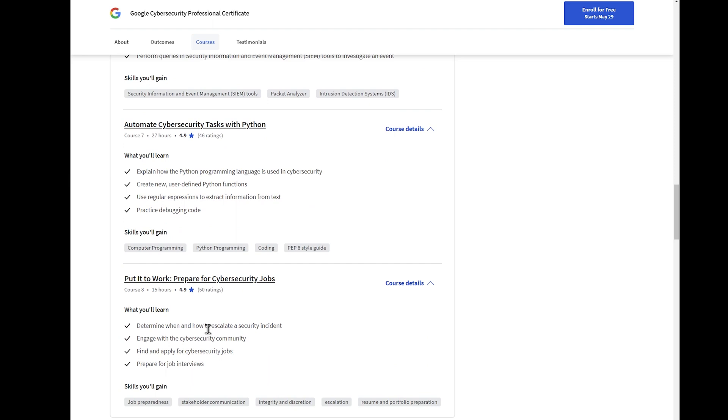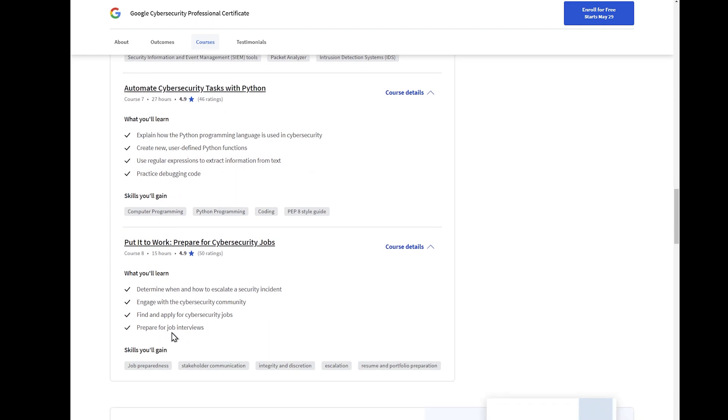What's also interesting is they say they'll allow you to engage with the cybersecurity community, find and apply for jobs, and prepare for job interviews. It sounds like they may be overshooting a bit when it comes to preparing for job interviews and applying for security jobs, but we'll see. They also say they'll help you find cybersecurity jobs — but whether you'll get in is the better question, and that's something we're going to talk about.